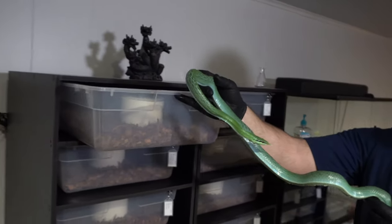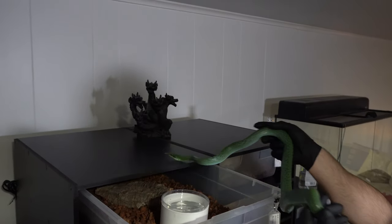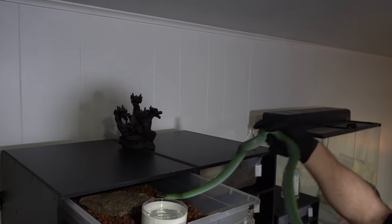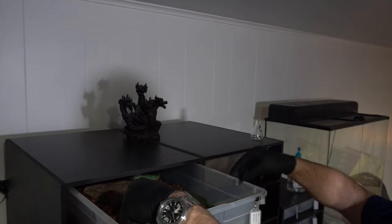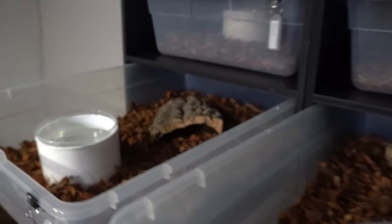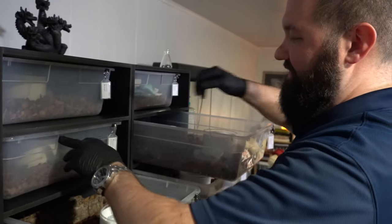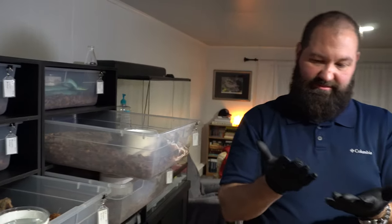We had them together breeding just like we did the pulcher, and we're gonna separate them right now for a little bit - have them take a break, get something to eat, and then we'll put them back together. We've got some more rhino rat snakes to move over, so I'm just gonna put these in the new enclosures. That one musked me just a little bit.